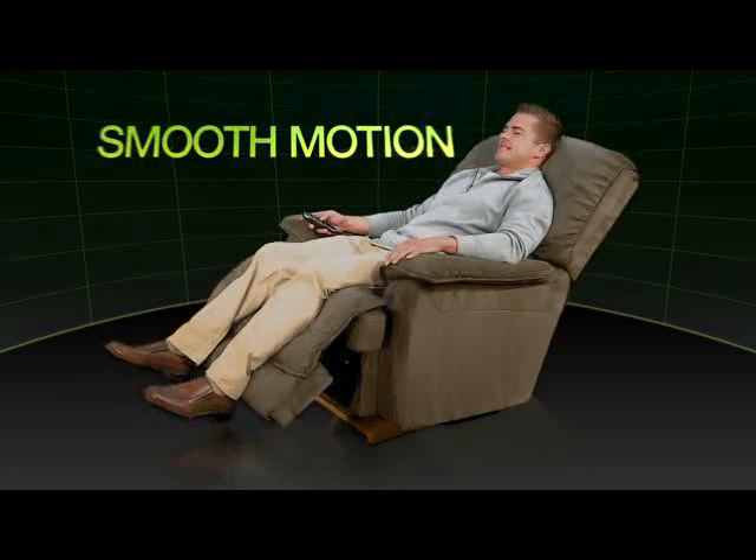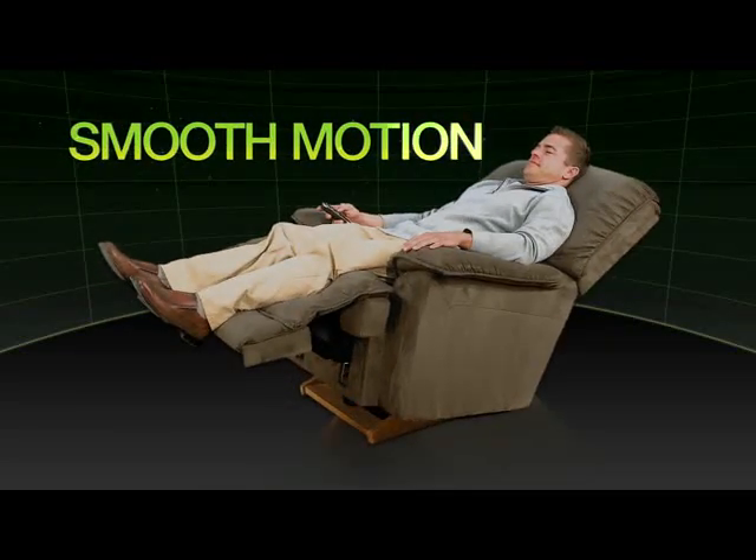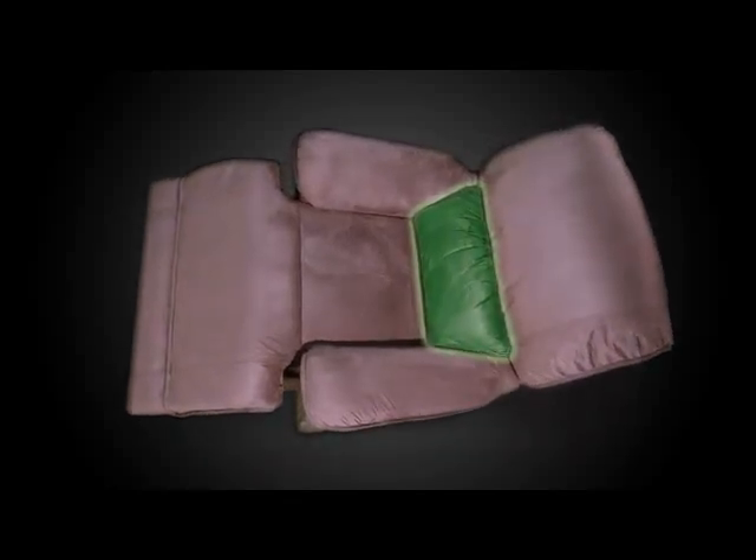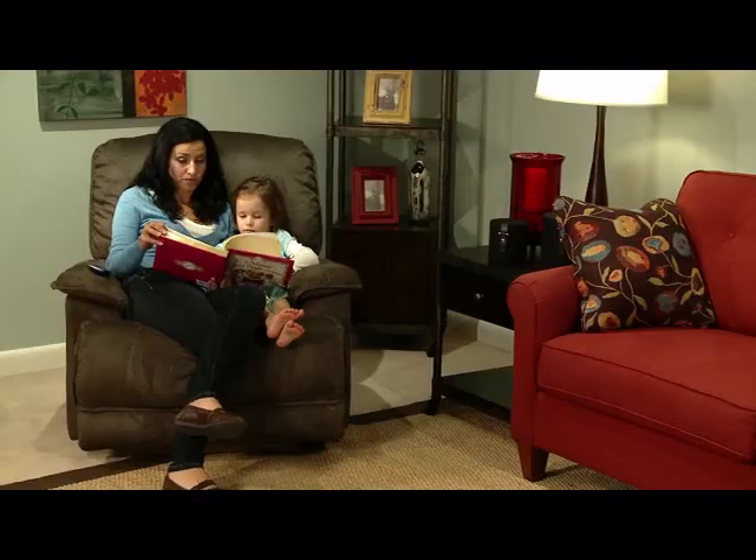Relax with smooth, fluid motion as the base of the chair tilts, adjusting the seat-to-back angle. The Power Recline XR features superior back and lumbar support that's maintained in all positions while you recline.